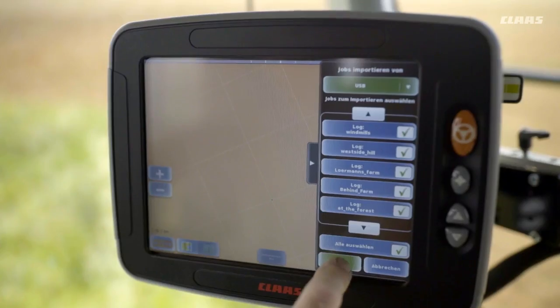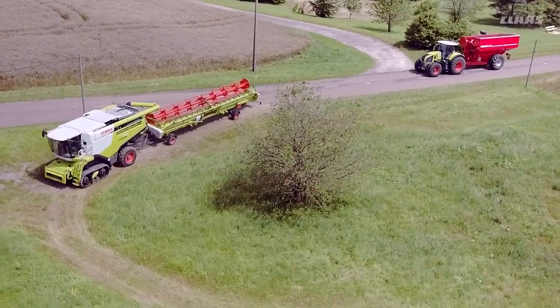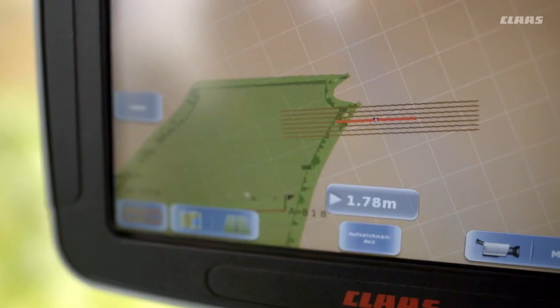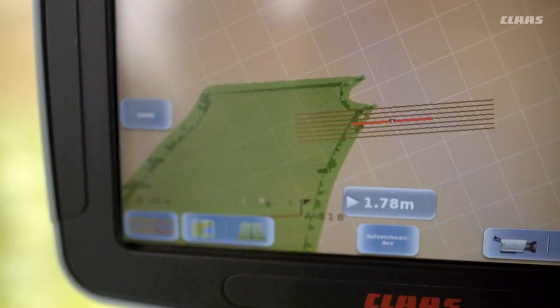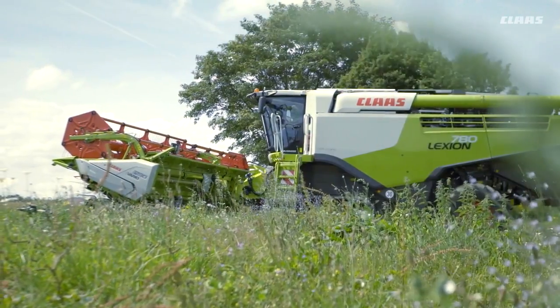The field boundaries and tracks are then transferred to the guidance system terminal via USB. Once the machine reaches the field, the appropriate job order can be loaded. The tracks and field boundaries appear on the guidance system terminal and work can start straight away.